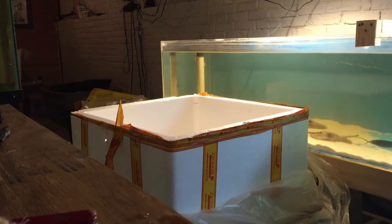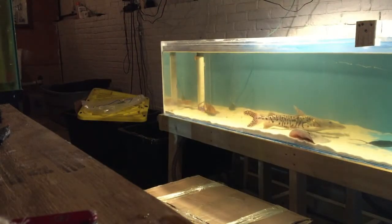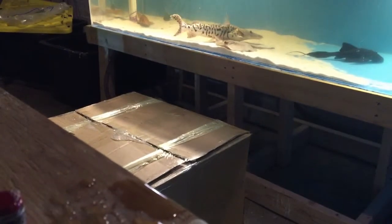And this box is empty. Set the camera on this box right here. Where did I put the razor?